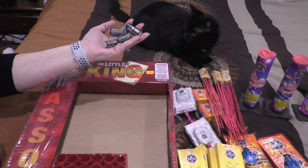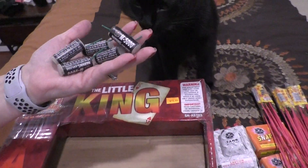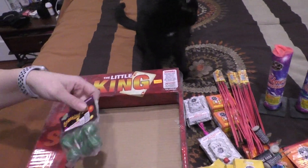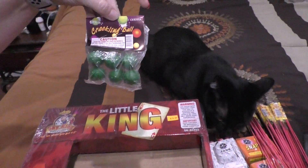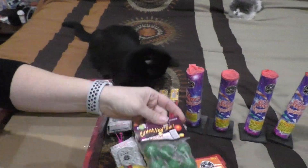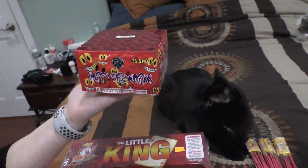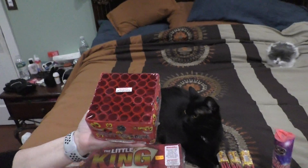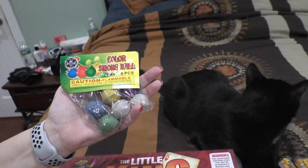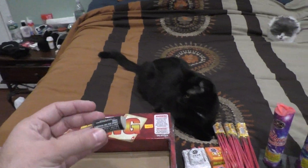There might be more of them — looks like five in total, I have the fifth one. Cutting Edge M5,000s, there might be more in here, I'm not sure. Cutting Edge Crackling Balls. I have a 36-shot Happy Fireworks by Cutting Edge. Cutting Edge Color Smoke Balls, six pieces. Found another M5,000.